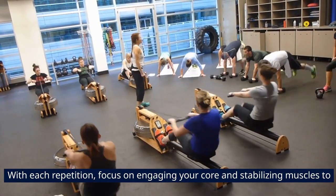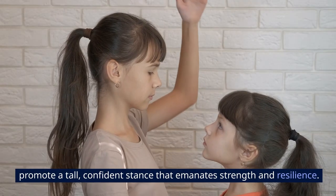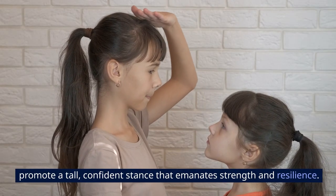With each repetition, focus on engaging your core and stabilizing muscles to promote a tall, confident stance that emanates strength and resilience.